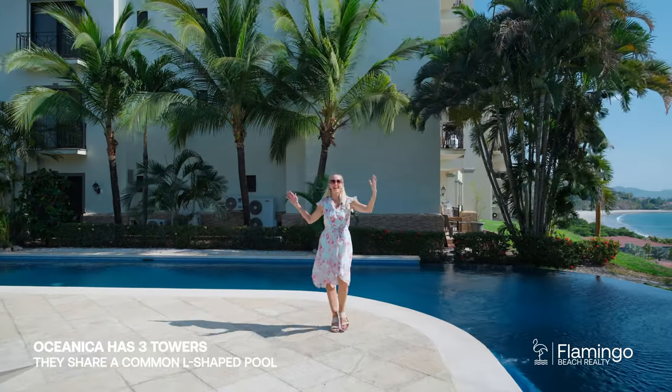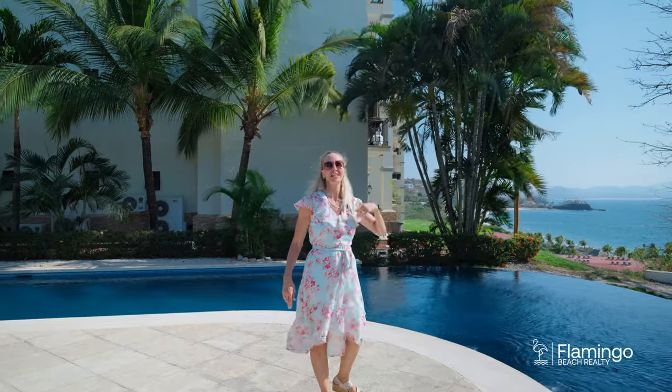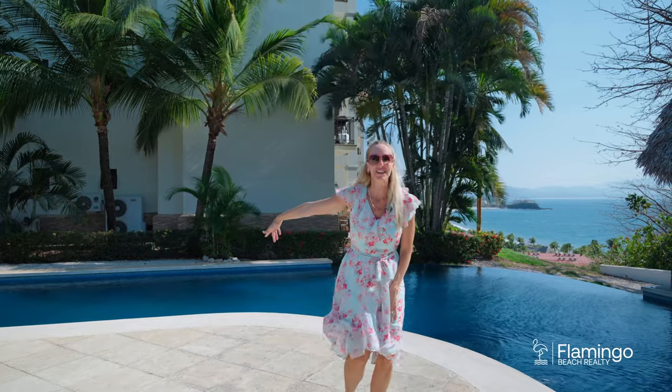Oceanica has this great L-shaped pool. It's got sun chairs and sun chairs under a rancho in the shade. It overlooks the white sands of Playa Flamingo and it has a barbecue area. This is an amazing spot to entertain friends and family, and best of all, it's just a quick walk down the hill to the beach.